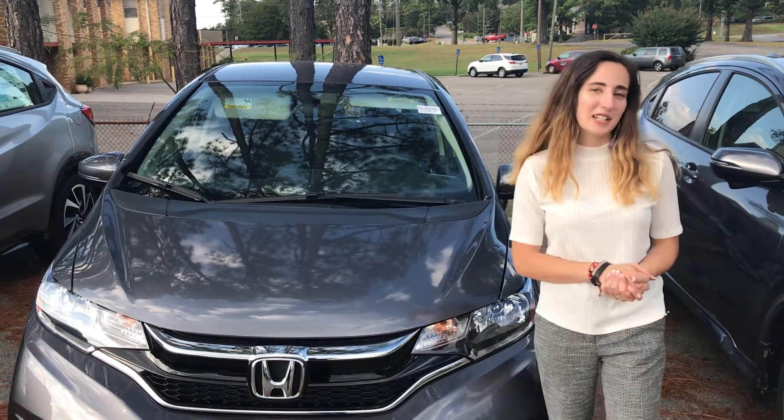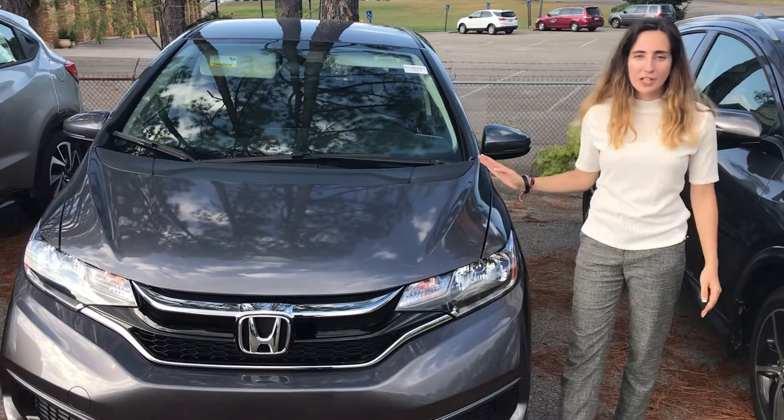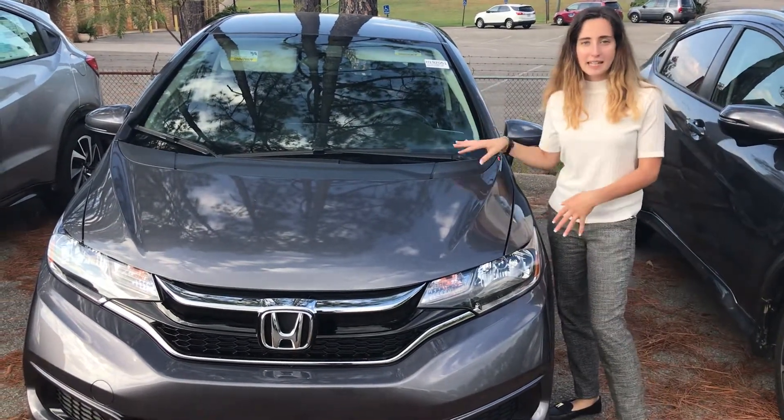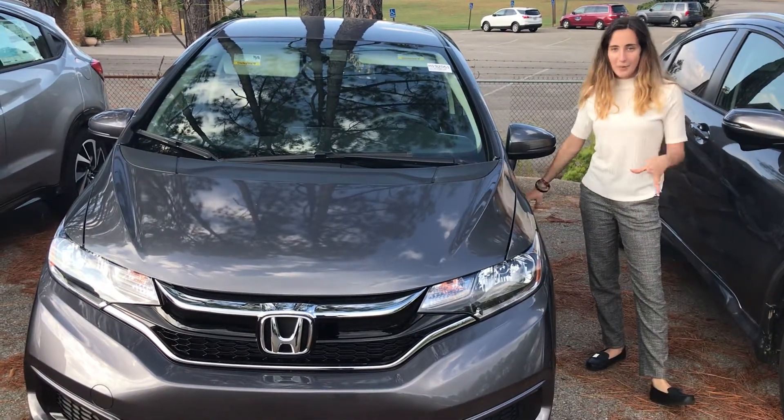Hey Tony, my name is Elise Belden over here at Tamron Honda in Hoover. I wanted to take a moment to show you a little bit about the vehicle that you inquired about online. This is the 2019 Honda Fit, and I wanted to point out a couple things that you're gonna get really excited about.